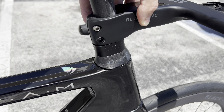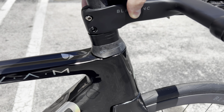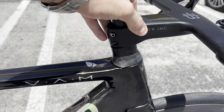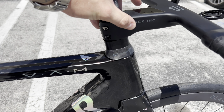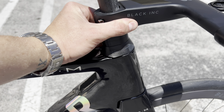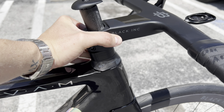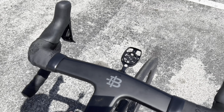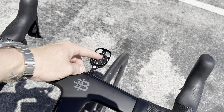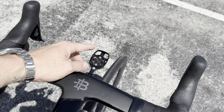Right here it says SLT Ceramic Speed headset bearings. SLT is something Ceramic Speed offers where it is completely unserviceable, meaning you don't have to actually service these headset bearings — which is great especially if you're buying a direct-to-consumer brand. They also include a Black Ink integrated Garmin stem mount so you can add a Garmin, Wahoo, Hammerhead, or whatever you like.